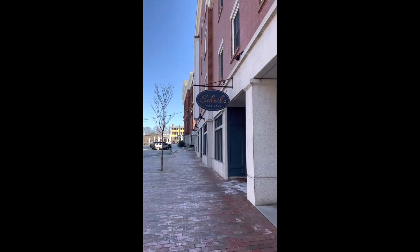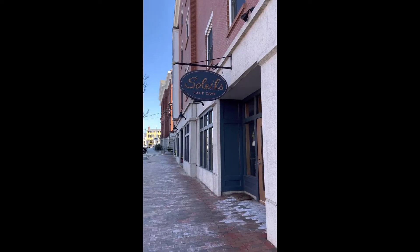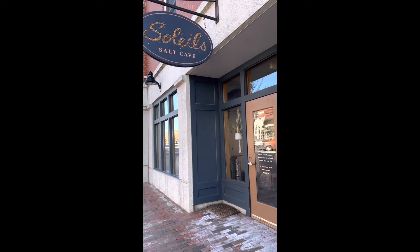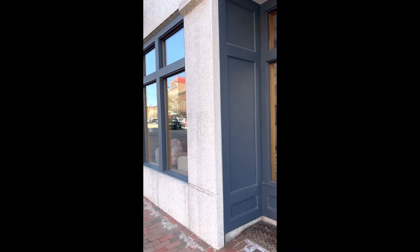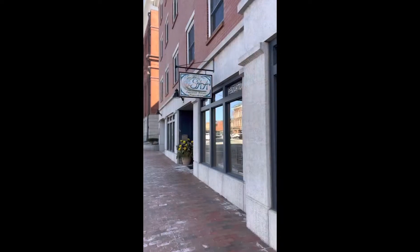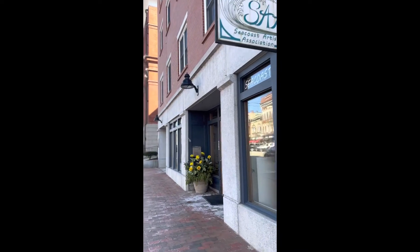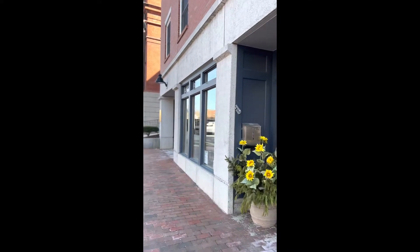Imagine being surrounded by 25,000 pounds of Himalayan salt on the ceiling, walls, and in the air. Soleil Salt Cave is an experience you don't want to miss. Salt caves help with inflammation, arthritis, asthma, Lyme disease, and several other conditions. Seacoast Artist Association features artists from all over New Hampshire and also has an open gallery.